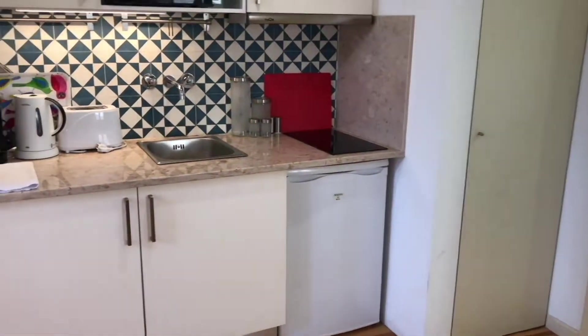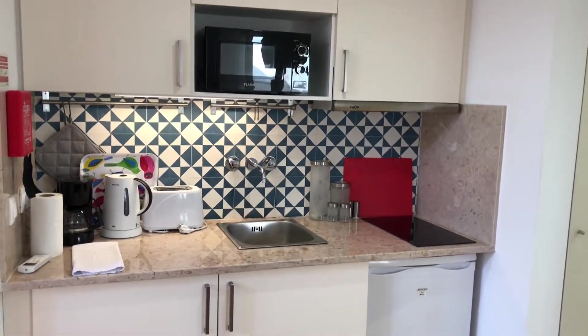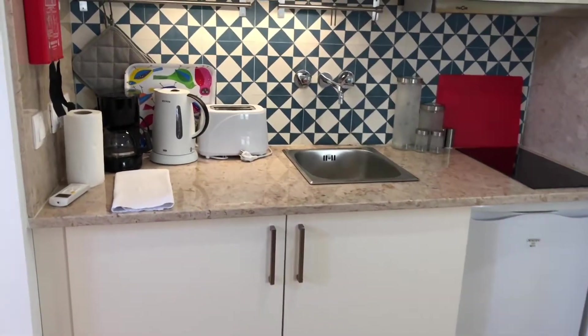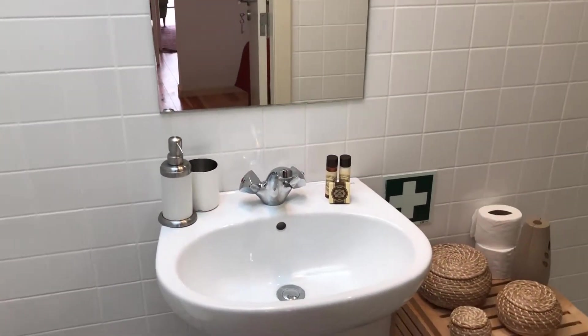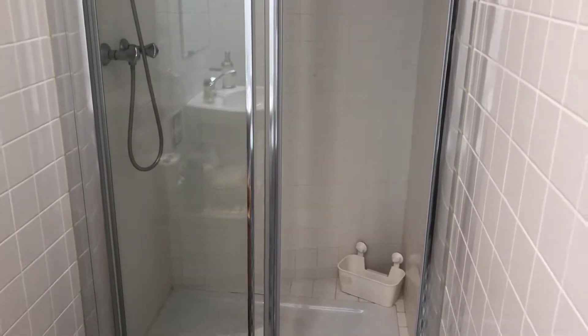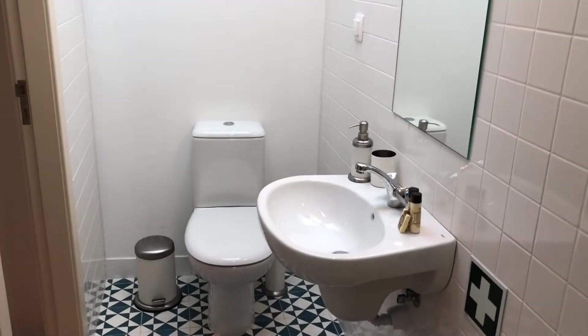The kitchen — there's no oven, but there's a microwave, the fridge, the coffee machine, and a toaster. And the bathroom has the sink, a big shower, and the toilet.